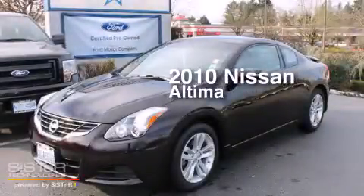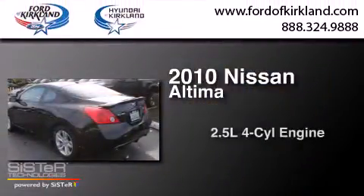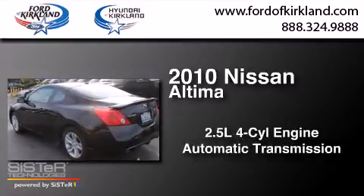This is a 2010 Nissan Altima. It has a 2.5-liter 4-cylinder engine and an automatic transmission.